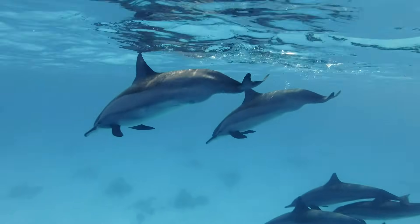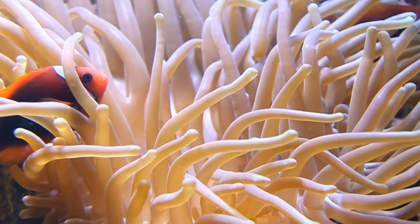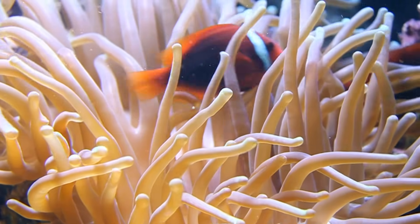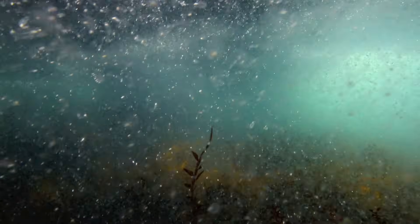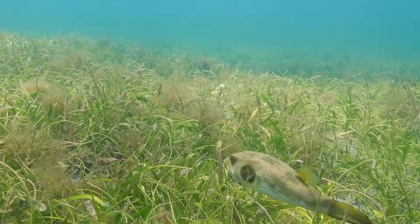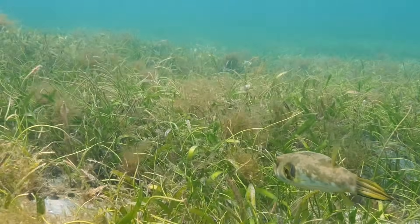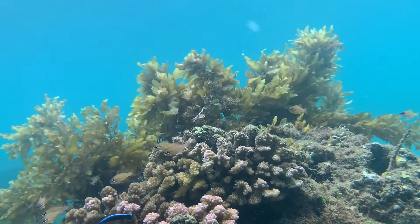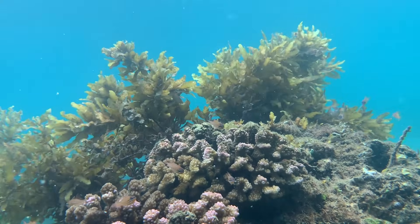At first glance, there doesn't appear to be many plants in the ocean. But if you look closely, really closely, you'll see the ocean is filled with tiny, one-celled plants called phytoplankton. There's also plants like seagrass that grow close to the surface of the water. Plant-like seaweed, which is a type of algae, lives in the ocean too.